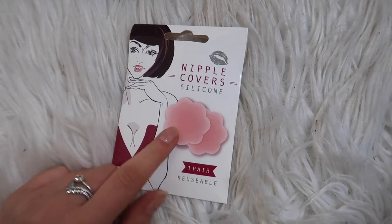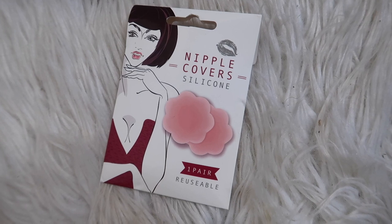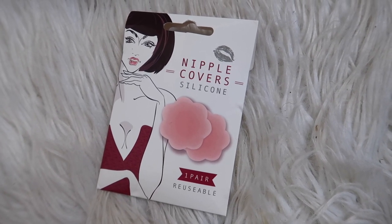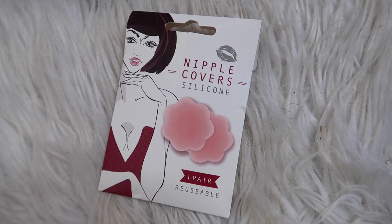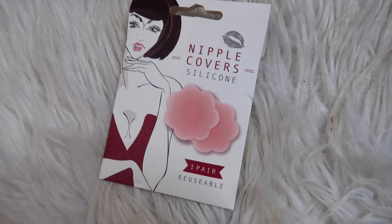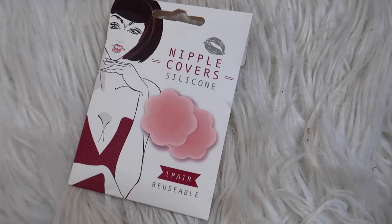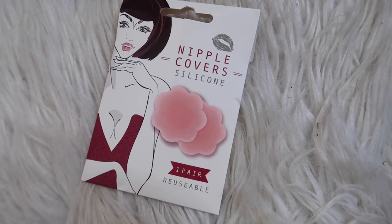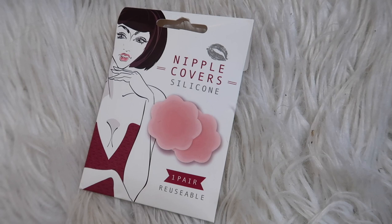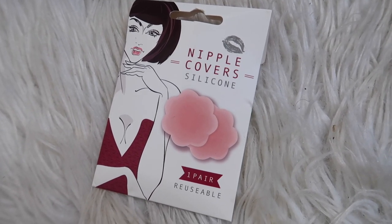I also forgot to mention I picked up nipple covers — mainly because I actually needed some new ones, and it counts as beauty so we can test them out. I wore them today under a top without a bra and they were actually really good. Good for a one-time use, though you might be able to get ones that are more affordable and reusable. But pretty good for Poundland to be selling nipple covers.